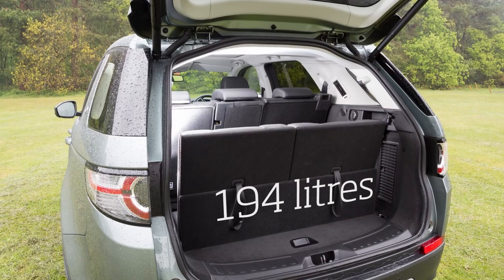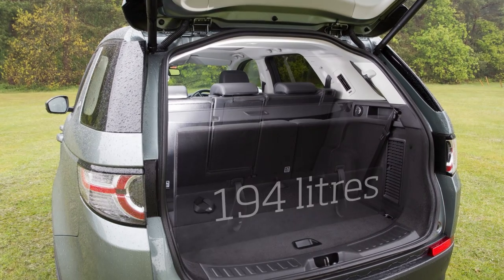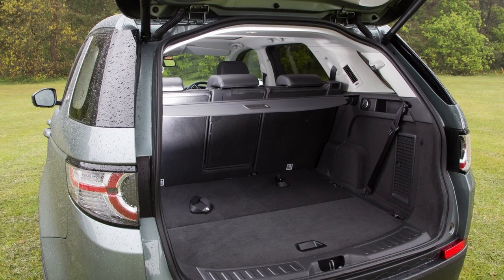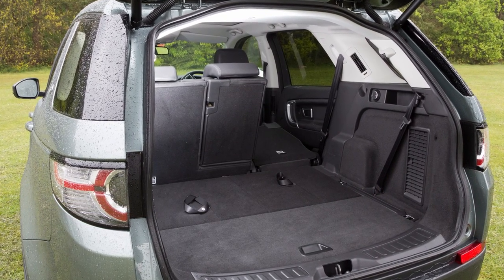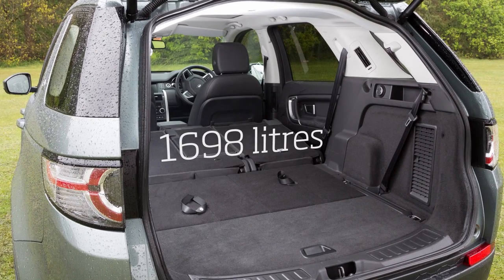With every seat upright, there's very little room for bags, but fold seats six and seven away and the boot is a healthy size. With the middle row tipped out of the way, the Discovery Sport rivals many estate cars for luggage space.